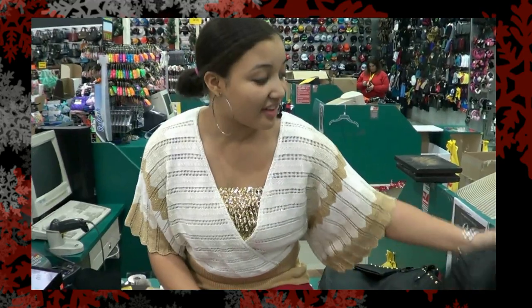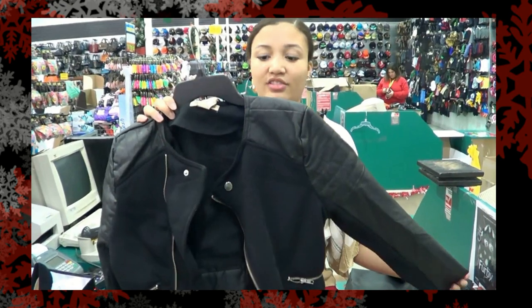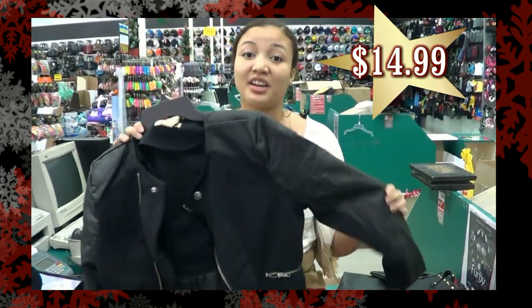The first thing I found was this awesome faux leather leg crop jacket. It was only $14.99, so it's a great price, and it goes with almost anything.